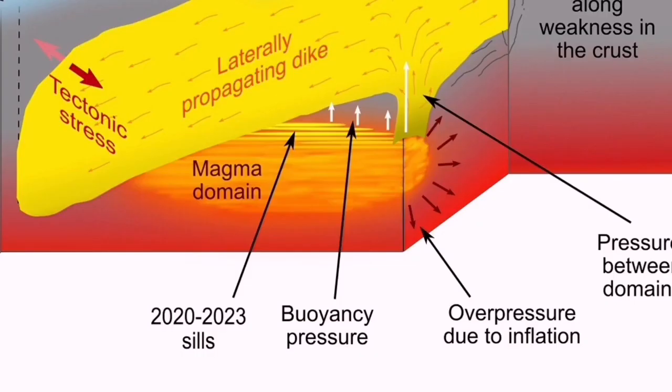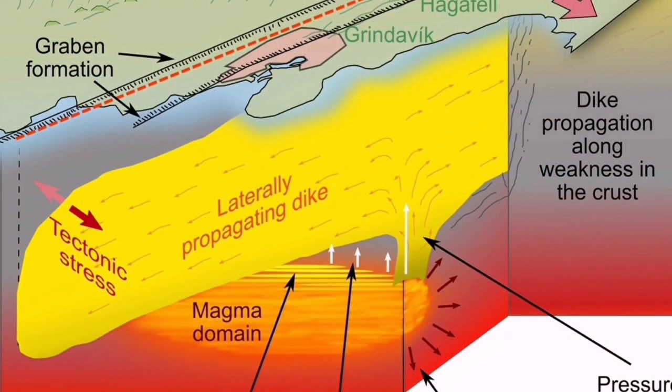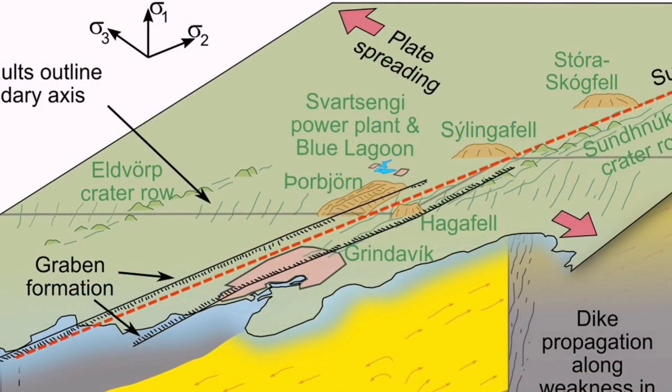This is what we usually see — as I always mention — in the ophiolite sequence, on the oceanic crust. We have the fossilized versions of it on land in many places around the world. We are seeing it in Iceland in real time.